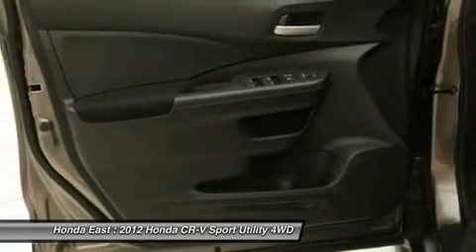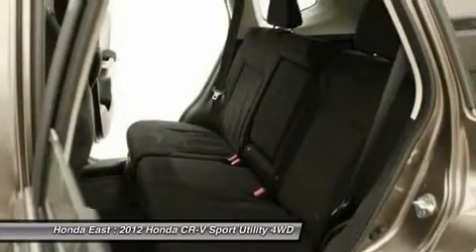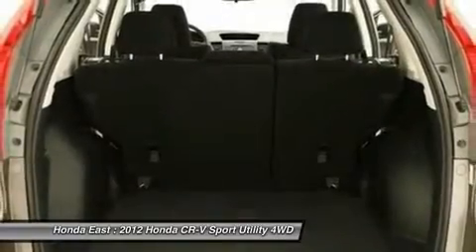Honda certified pre-owned means you not only get the reassurance of a 12-month/12,000 mile limited warranty, but also up to a 7-year/100,000 mile powertrain warranty, and a 150-point inspection reconditioning.